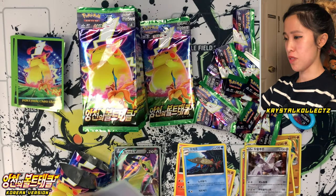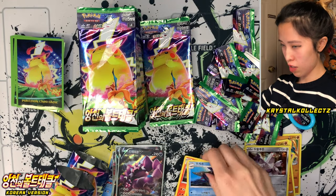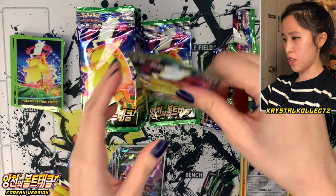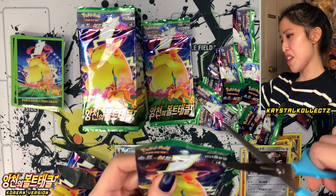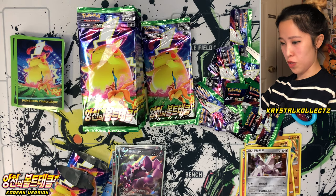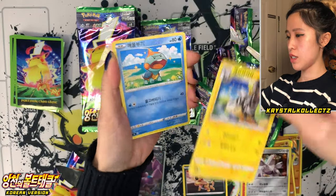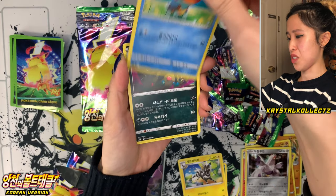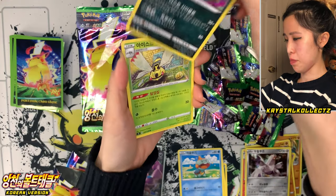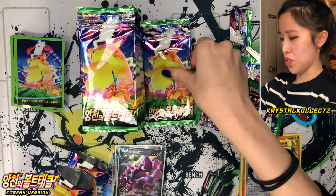Pretty much the same transliteration from English — sleeve up Drapion. I think there's a cool full art for that card in this set as well. Anything with V, anything that's an ultra rare form, will have a full art form too. Sandile, Zebstrika, Tootle — looks so sparkly and happy. And we have Ninjask — artwork is always so cute in this set.